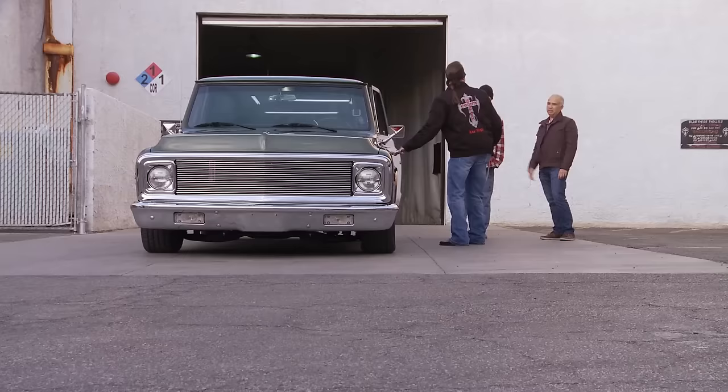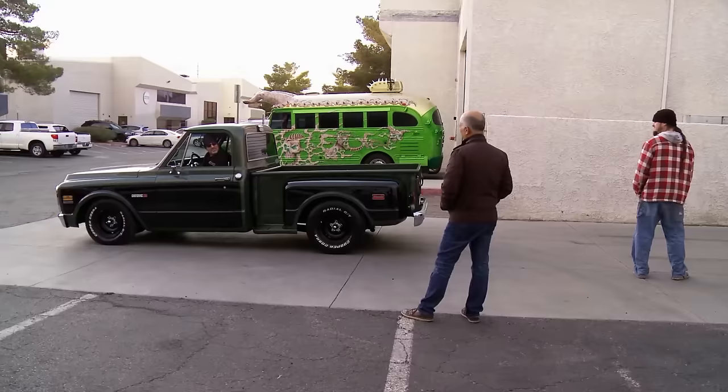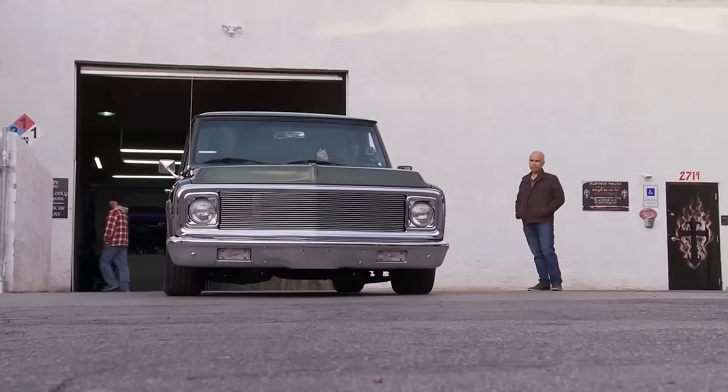The bottom line is, the truck is sold. I'm happy, Kevin's happy, and the shop made a good profit on this. I know down the road we'll find something even more badass for Mike to buy. But right now, I'm off to sell this truck. Man, this thing is nice — I better not spend too much time in it. I'll catch you later, my brother.